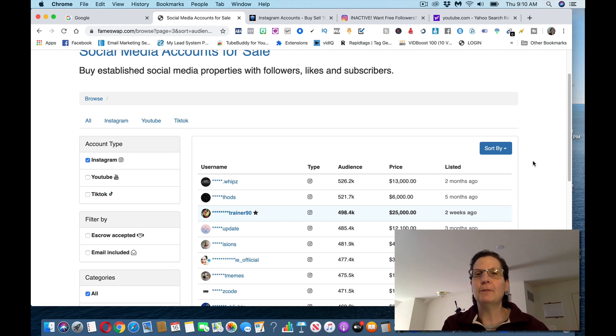I hope you found value with this video. If you did, please give it a thumbs up — I'd really appreciate it. Leave me a comment below. I'd love to know what you do. I appreciate you watching, and I'll see you on the next video.